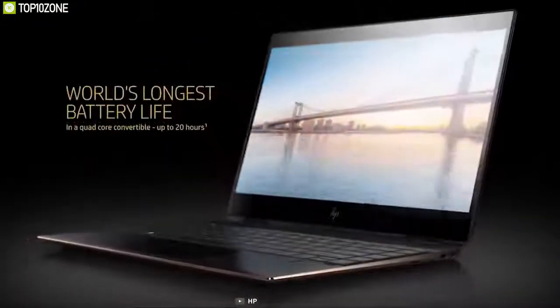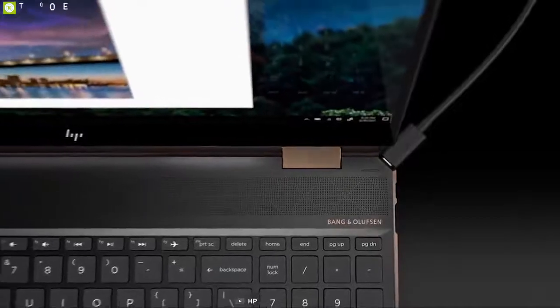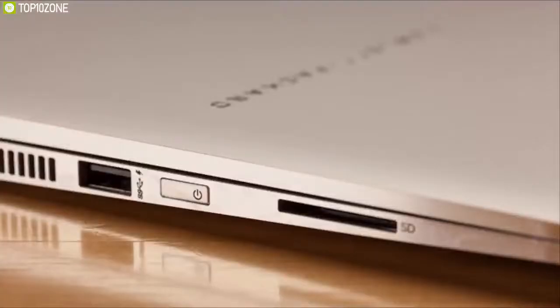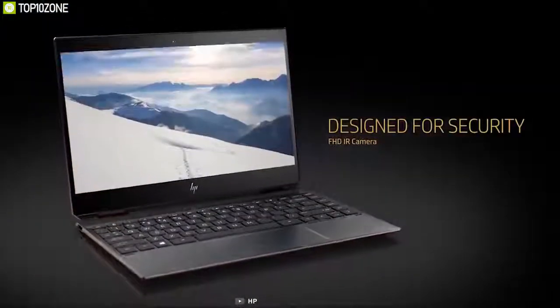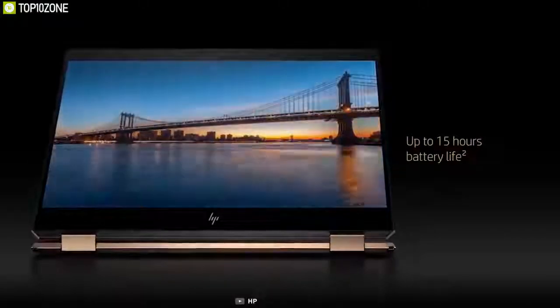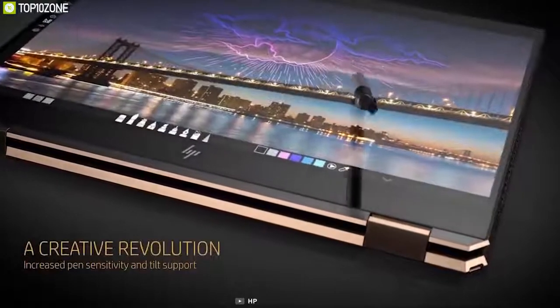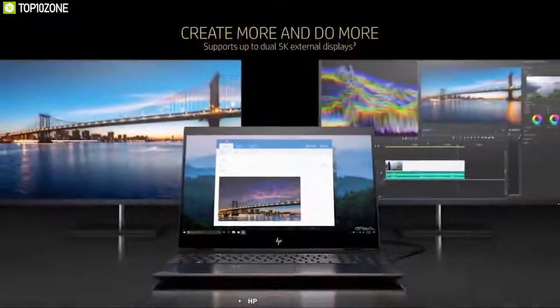The Spectre x360 13t has a 4-cell 61 watt-hour battery giving up to 11 hours of runtime, two Thunderbolt 3 ports, USB-A 3.1, and a micro SD card reader for easy connectivity. There is also a fingerprint reader coupled with an IR camera for extra security through Windows Hello. If you are in the market for a convertible ultrabook with a premium build and powerful hardware, the Spectre x360 13t will likely save you the most money while delivering all the features.